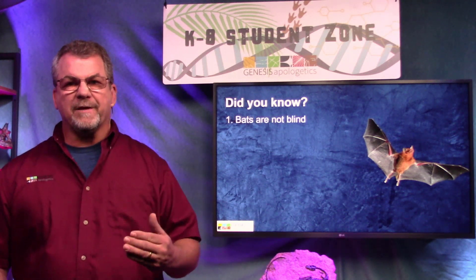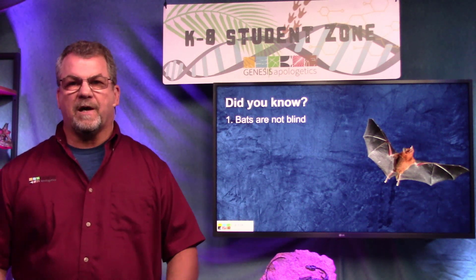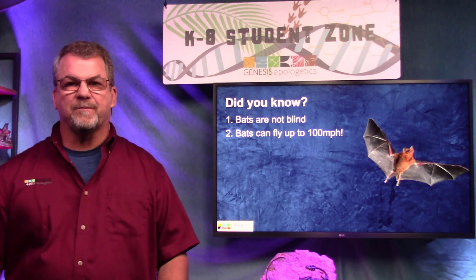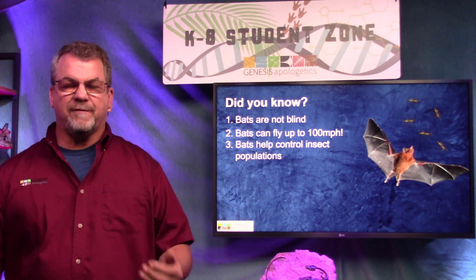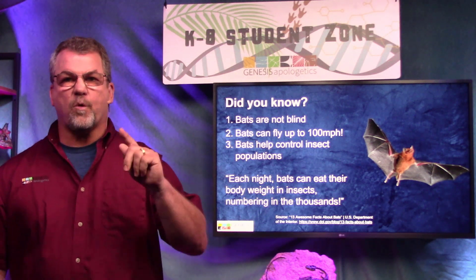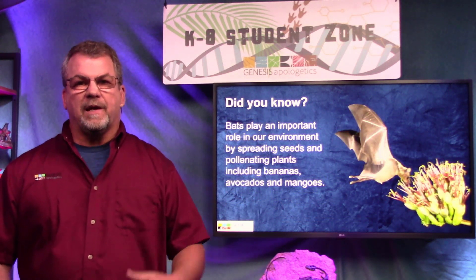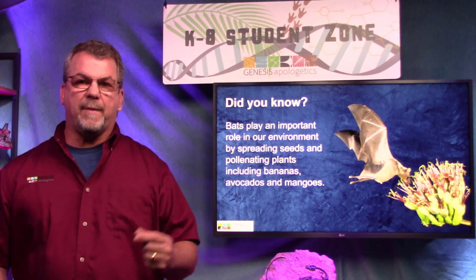Have you ever heard anybody say 'he's as blind as a bat'? Well that's a myth — bats aren't actually blind, some of them can see quite well. They are really fast; they can go up to 100 miles per hour. Bats also help control insect populations — they can eat their body weight in insects in just one night. Fruit bats spread seeds, pollinate, and are really important for crops like bananas, avocados, and mangoes.